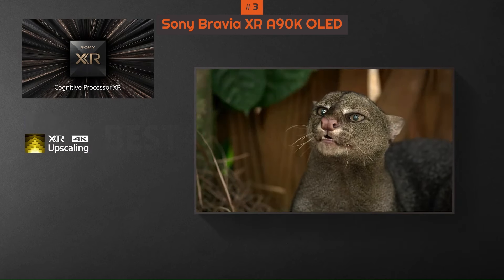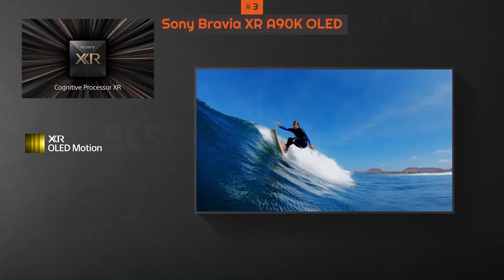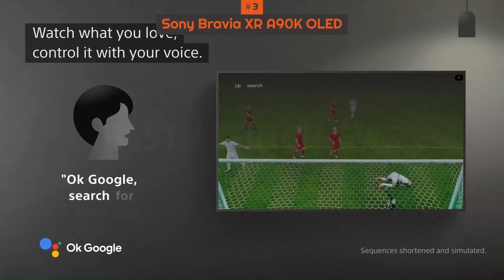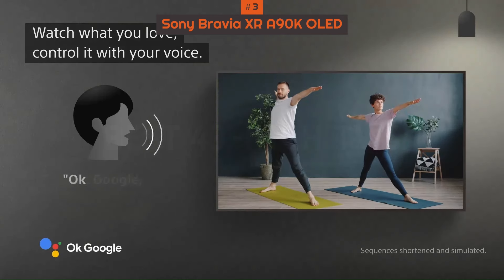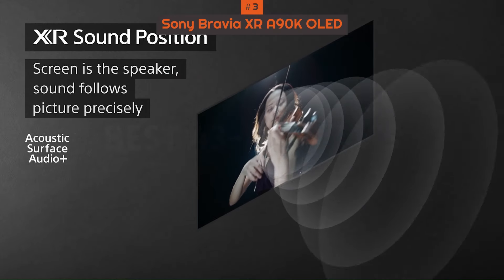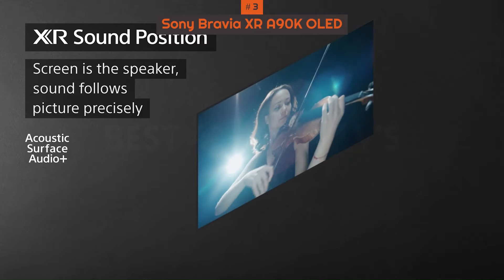The N90K's remote is also the upgraded version we previously saw with the N95K, upping the set's swank factor still further. Instead of matte black plastic, it has a shimmering gunmetal sheen, the buttons are all backlighted, and finding the remote when it's lost is as easy as activating the TV's far-field microphone, saying 'Hey Google, find my remote,' and then following the beeping sound the lost unit produces.